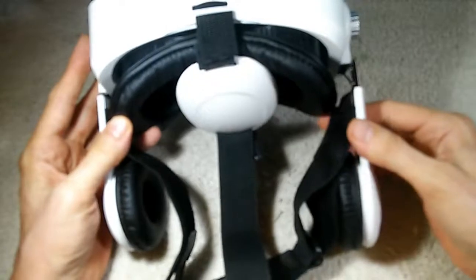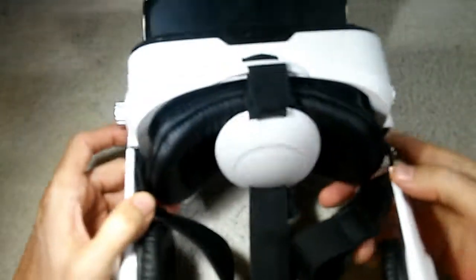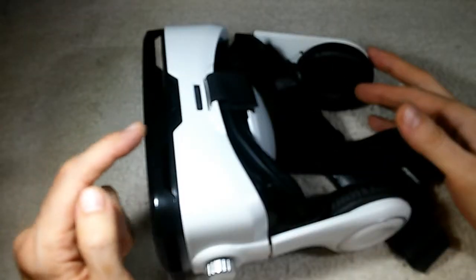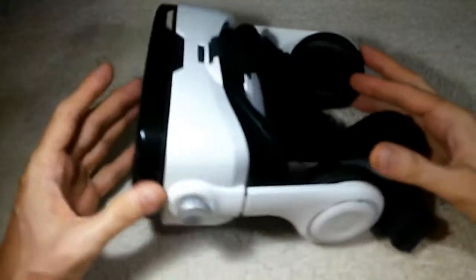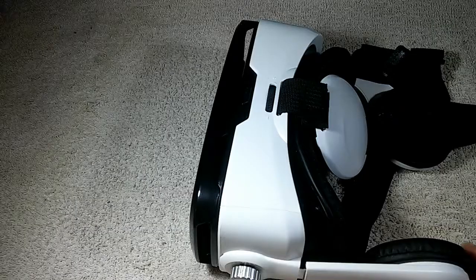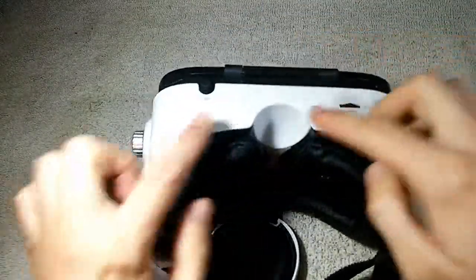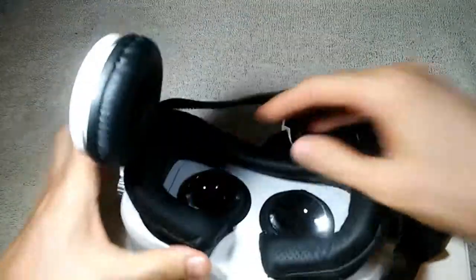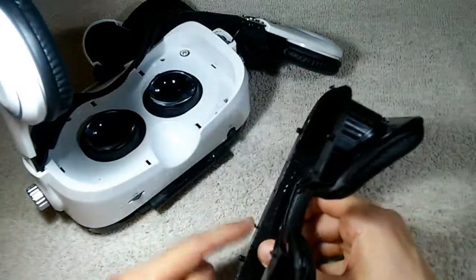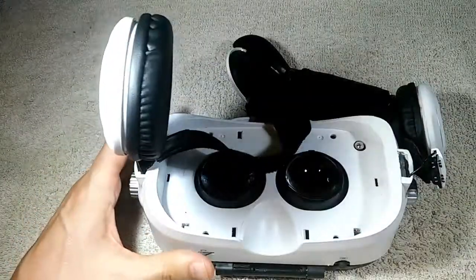You've probably noticed one of my speaker arms is snapped off — that's a different repair and will be covered in a different video. All things considered, this is a better-than-average VR headset. We're going to take it apart so we can work on it. We'll start by removing this padding here, which comes off pretty easily — it's just held on by small plastic clips that hook into spots on the frame.